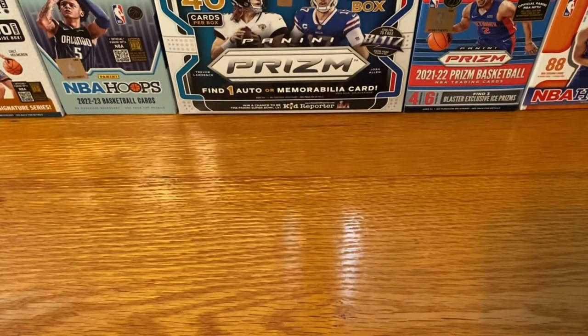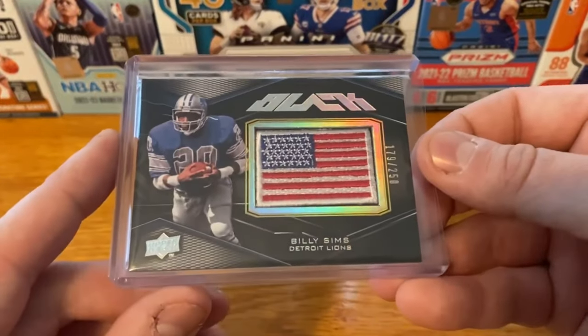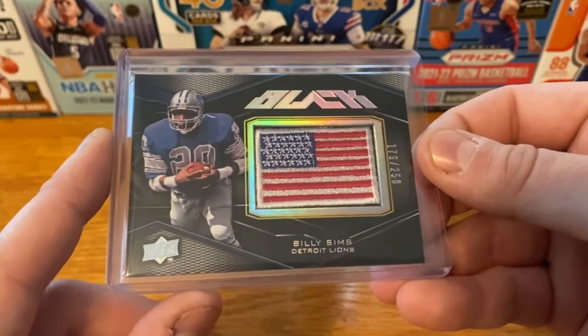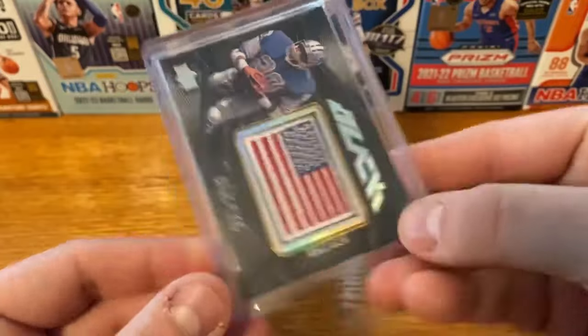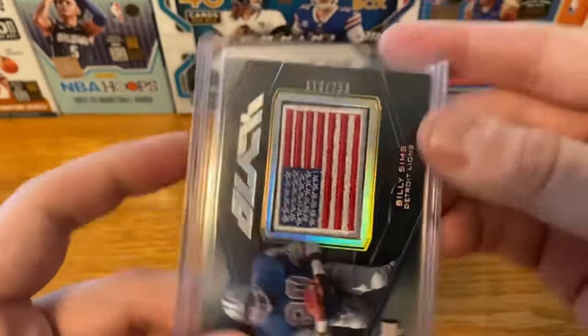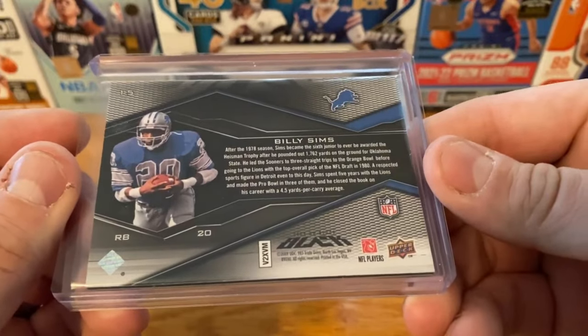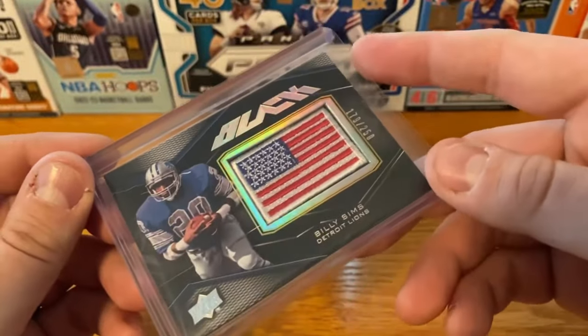Then, as a Lions fan, I saw this one and I definitely had to pick it up. Going to be a Billy Sims out of Upper Deck Black — a very cool USA flag patch on this one, and that is numbered out of 250. This is out of '09. Just don't really see a whole lot of stuff like this anymore. Very cool card, awesome addition to my Lions PC.